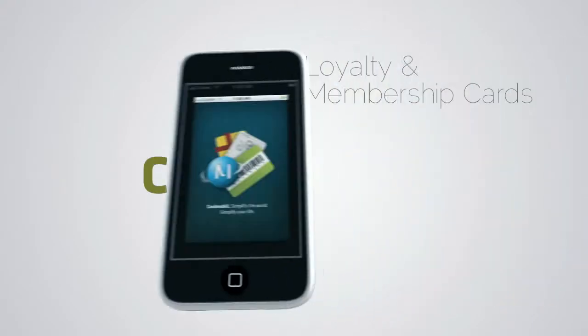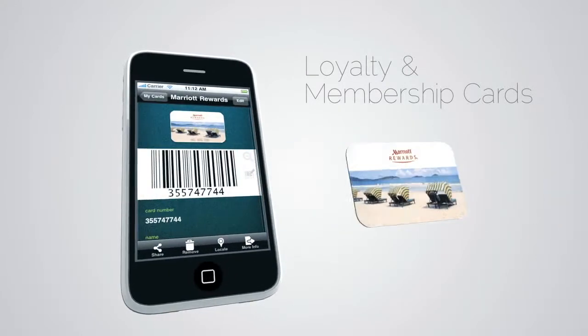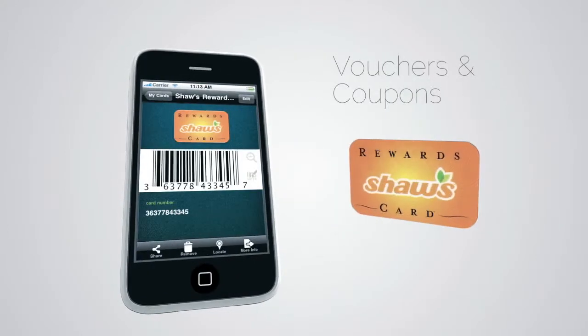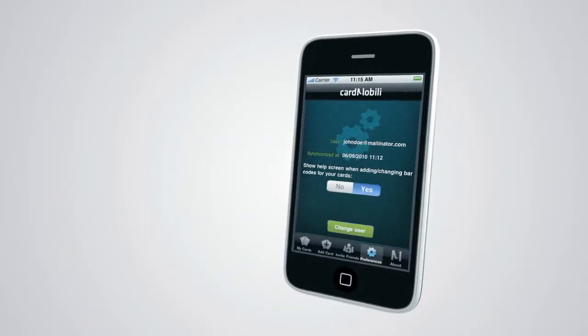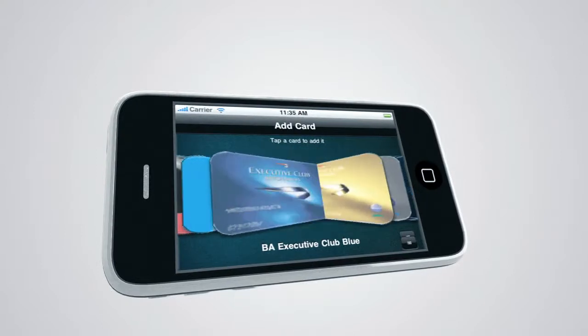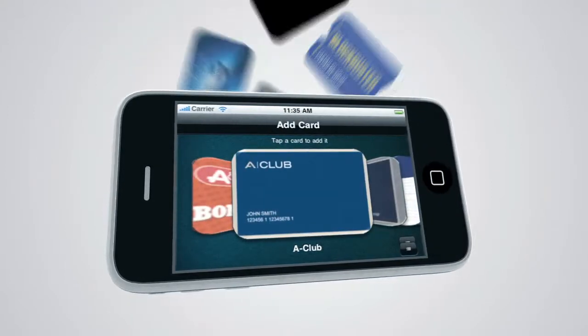I carry my world on my mobile phone. I can buy books with a discount, go to the hotel and collect points, go to the supermarket and use my coupons. I can do this and a whole lot more. With CardMobily on my mobile phone, I can have my membership cards and loyalty cards with me at all times.